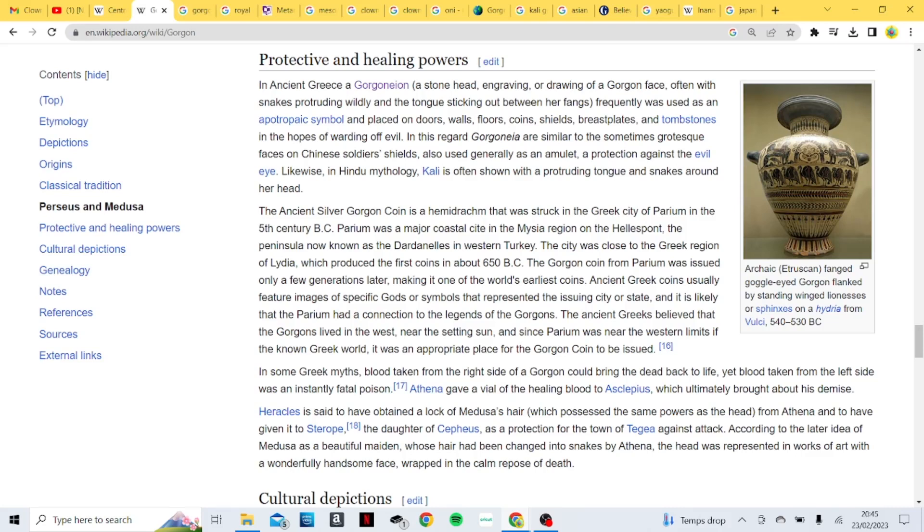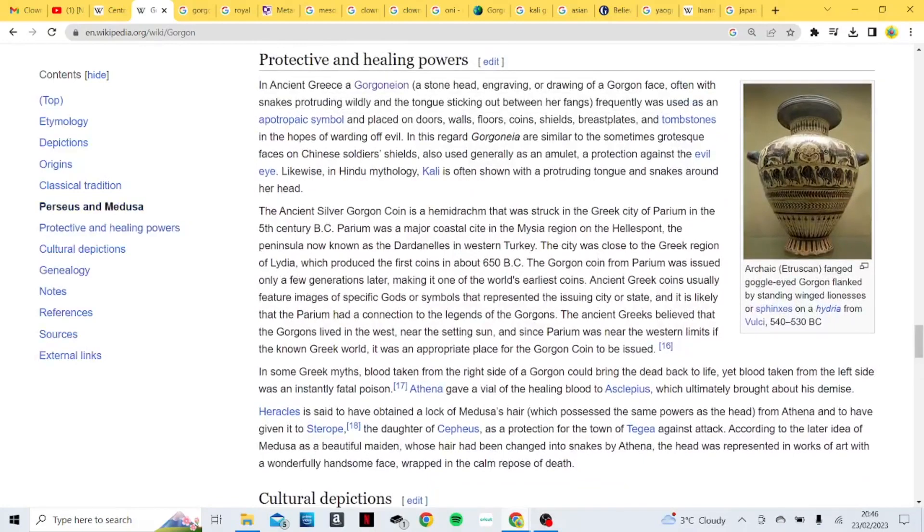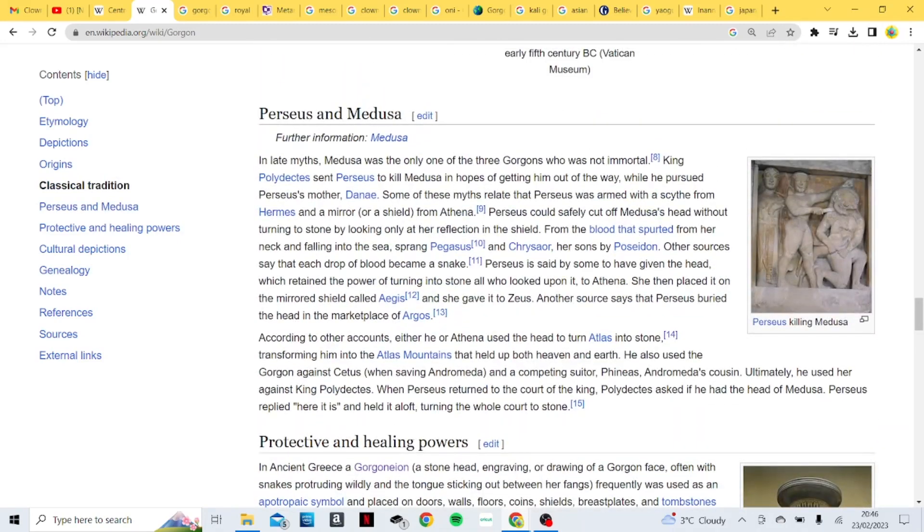In this regard, Gorgoneions are similar to the sometimes grotesque faces on Chinese soldiers' shields, and also used generally as an amulet as protection against the evil eye. Likewise, in Hindu mythology, Kali is often shown with a protruding tongue and snakes around her head. The Gorgon is a common image mostly associated now with Medusa. I do believe the image of a Gorgon actually goes back 6,000 years, way before the Greeks — it's something that's run through most cultures for a very long time.